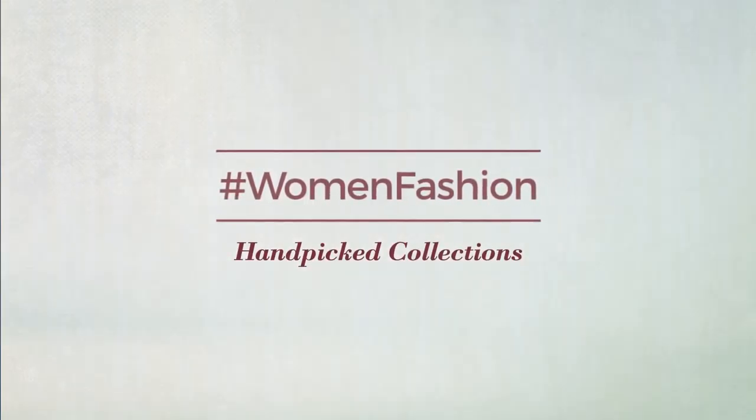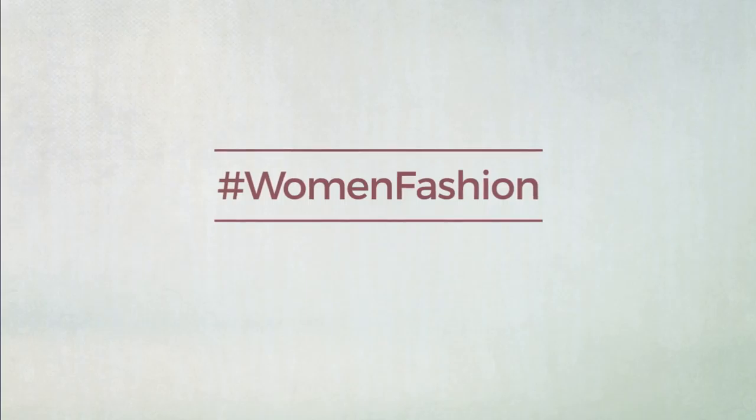Thanks for watching this hand-picked collection by Women's Fashion. If you didn't like it, write something mean in the comments below — otherwise, subscribe to our channel.